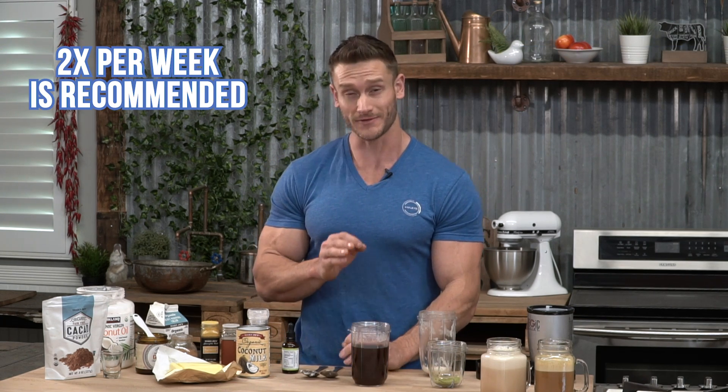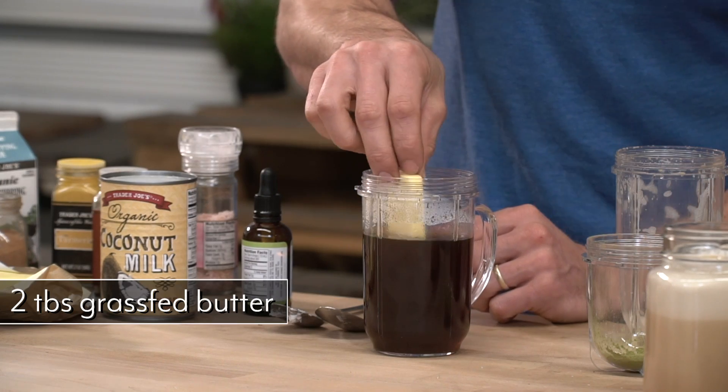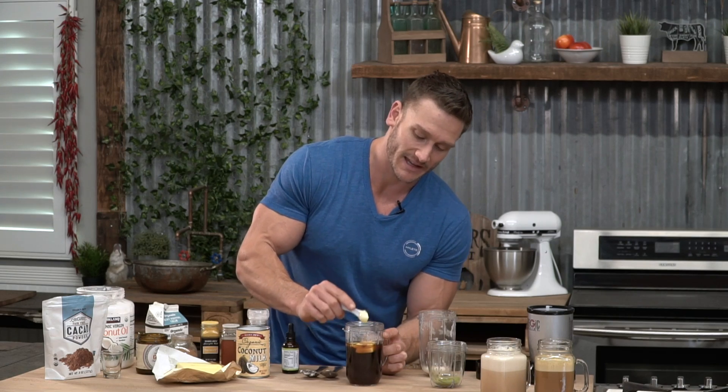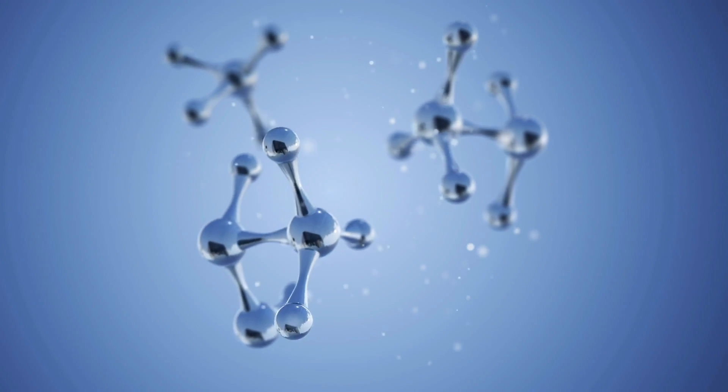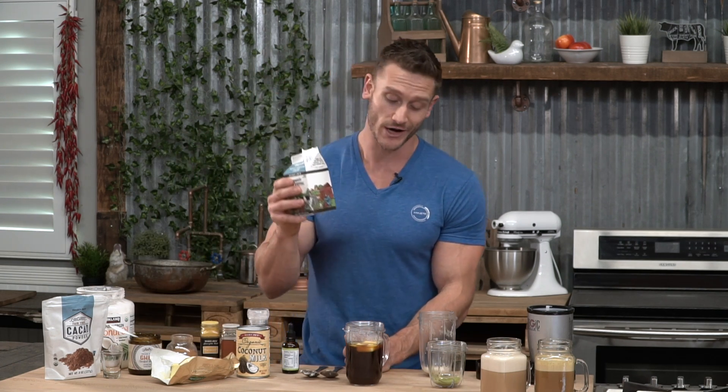Now we're going to get into the fun one — I call this the treat slash calorie bomb. This isn't one you want to have all the time; maybe two times a week. You're starting with fully leaded coffee. I've got two tablespoons of grass-fed butter, and I'm also going to put in a full teaspoon of ghee. The reason I'm doing both butter and ghee is I want the butyric acid from the ghee. Butyric acid is a short chain fatty acid that helps feed the cells within your small intestine — the enterocytes. They literally live off short chain fatty acids, and ghee is one of the only places you can get those short chain fatty acids in consumable form.